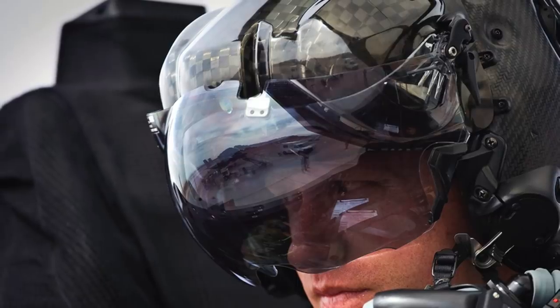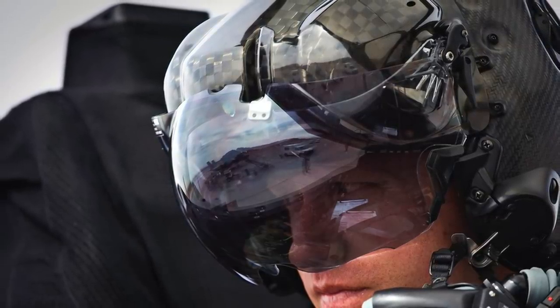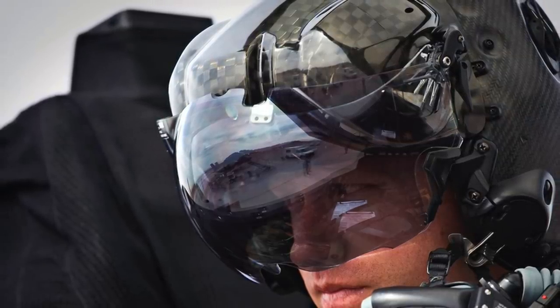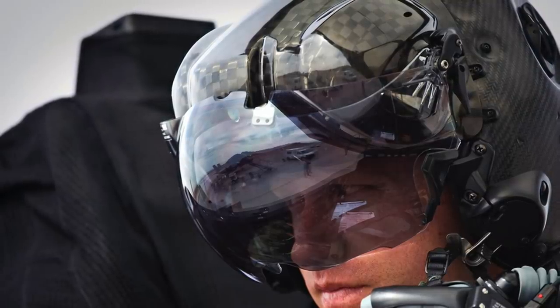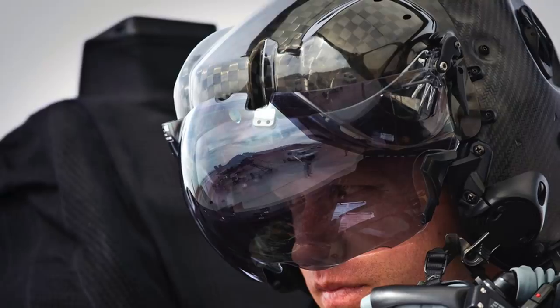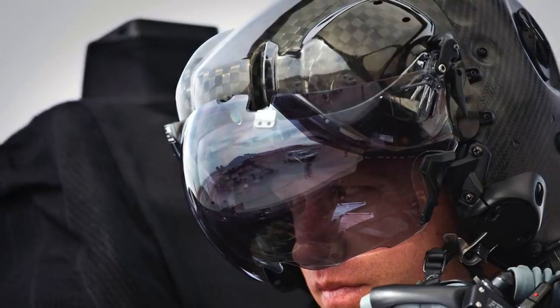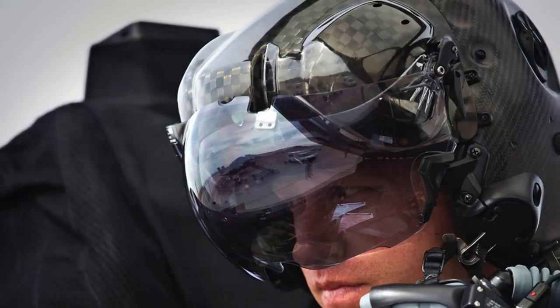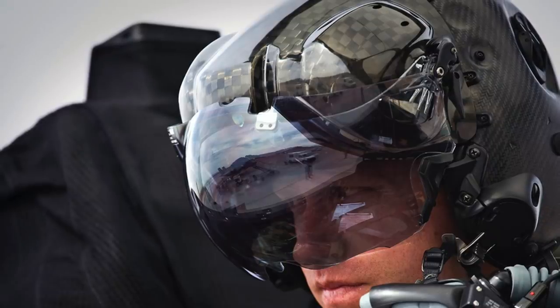Fourth: visual targeting. The HMDS enables the pilot to target weapons by looking at and designating targets, with target verification when receiving steering cues from onboard sensors or via data link. Fifth: high-performance design with optimal center of gravity. The lightweight design features an optimal center of gravity and active noise reduction. The custom helmet liner ensures a precise fit and comfort for reduced pilot fatigue.